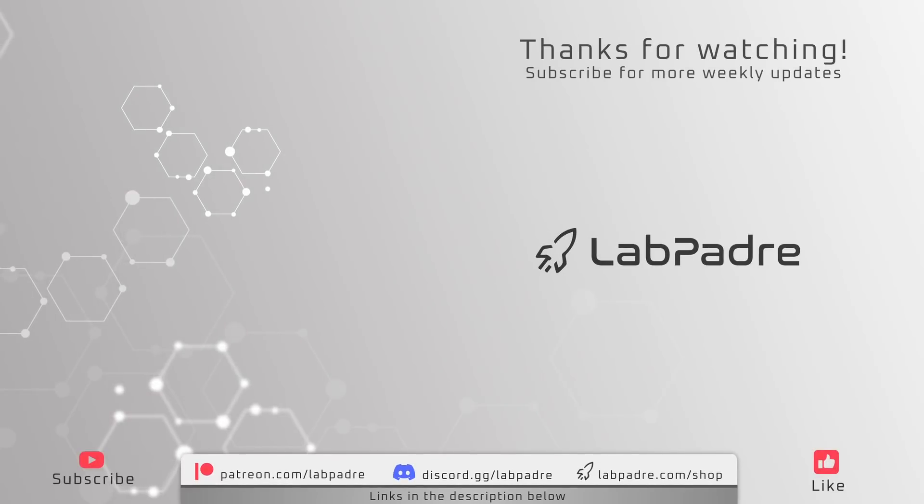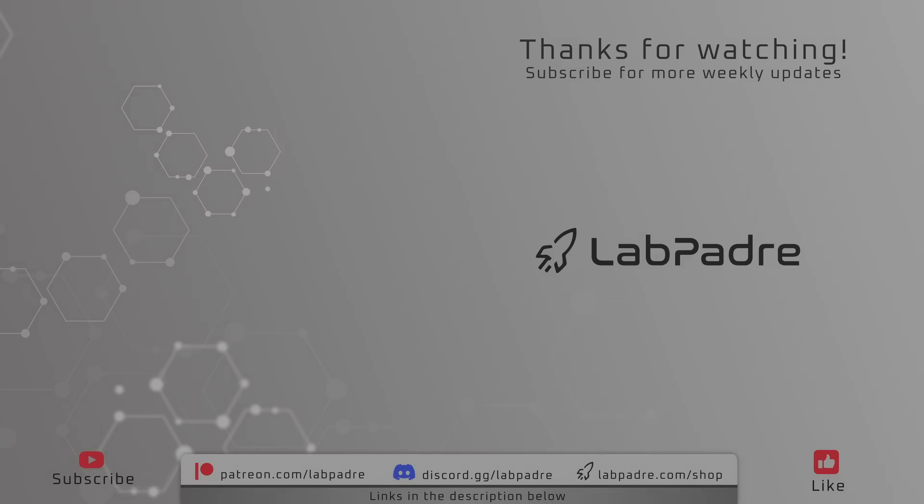And there you have it. Thanks again for watching LabPadre's weekly Starbase news. If you enjoyed the video, please make sure you subscribe down below, and also check out our Discord server which has over 13,000 members. It is the best place to discuss all things spaceflight, with detailed rocket talks, daily trivia, and so much more. So join today. See you all next week. LabPadre out.